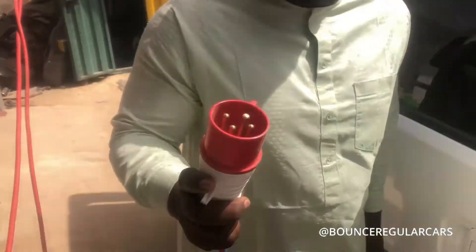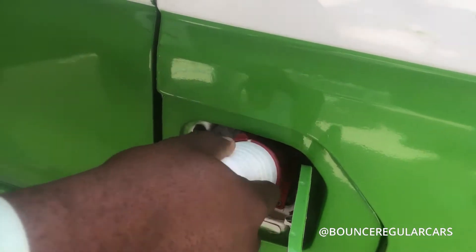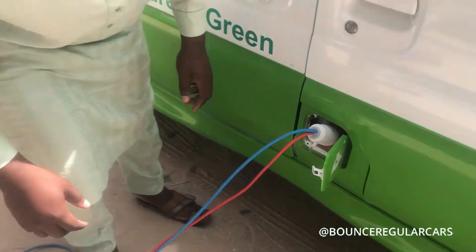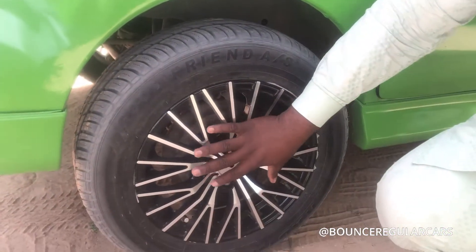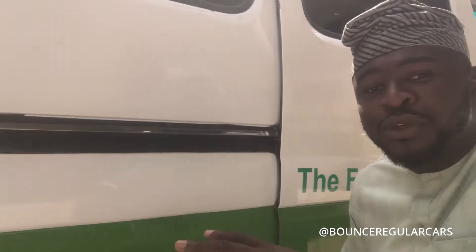This is actually the input and this is where you will insert the input. This car actually comes with a 14-inch rim. This green actually depicts the zero emission, and we are hoping that by 2025 the world will be free of emission.